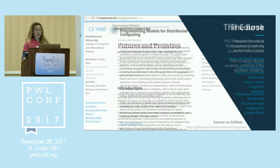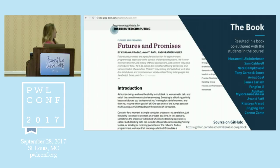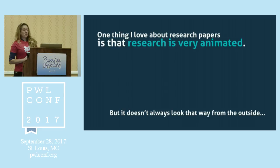It was a grad course called programming models for distributed computing. There's even a book that kind of came out of it — not totally finished yet, but all the students in the course wrote it with me. It's got a lot of really cool information in it, and this talk is just about one or one and a half weeks of course material. There's a link on the slide.